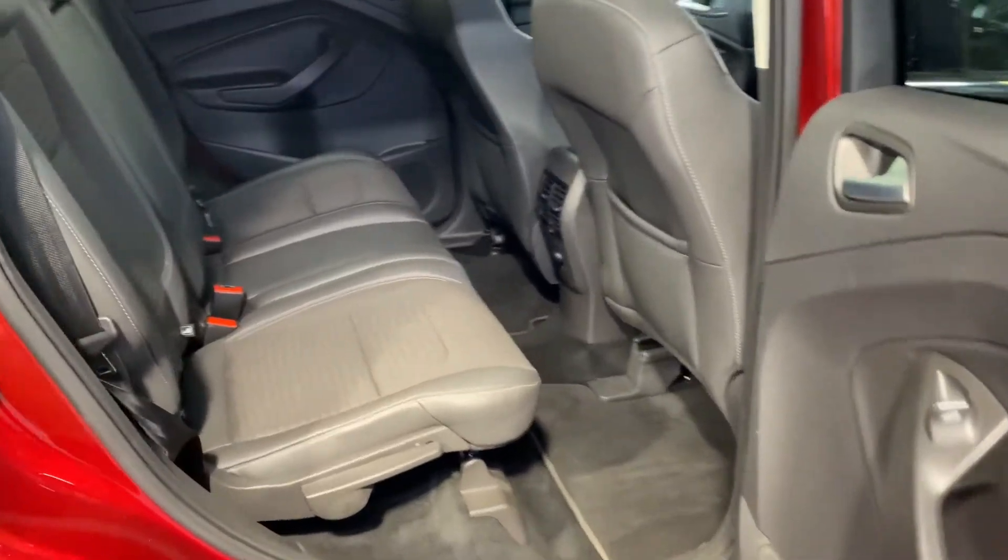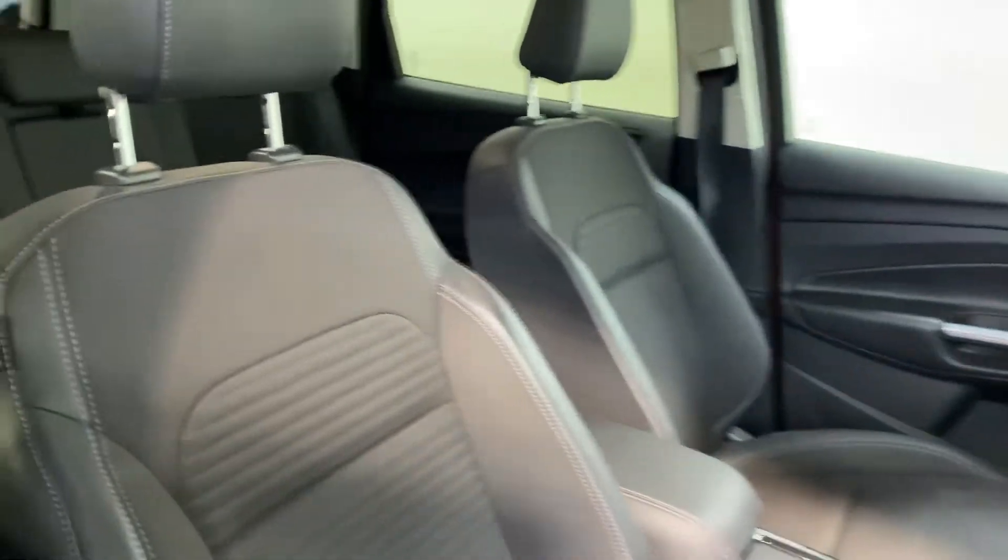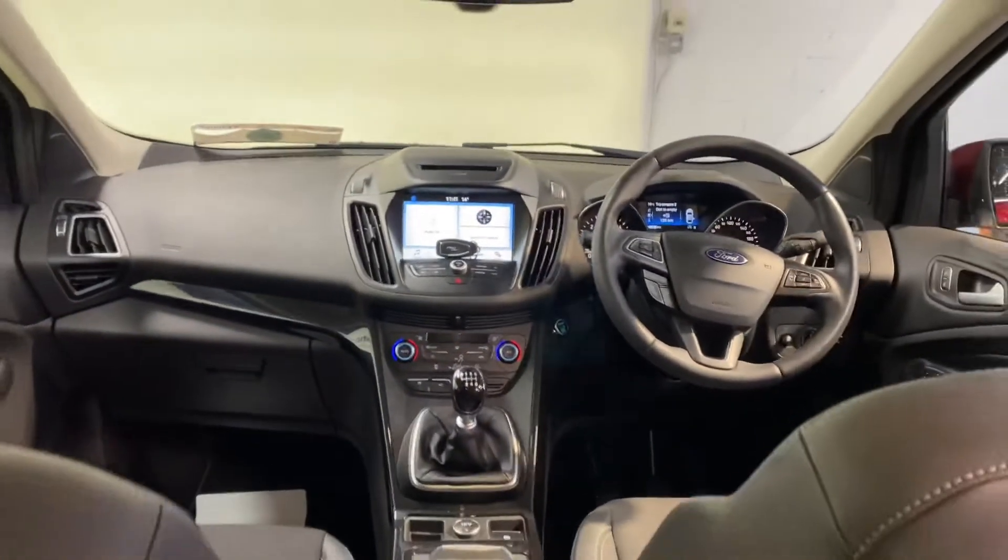You have two isofix points in the back for child seats, and a very comfortable cloth and leather interior. It has the 1.5 litre diesel engine.